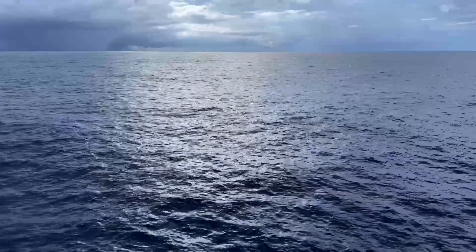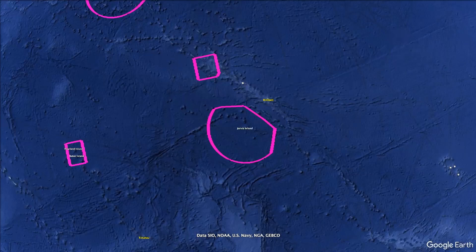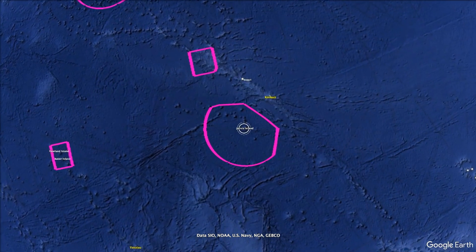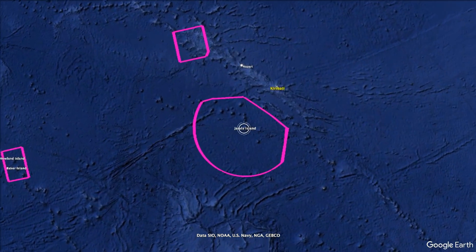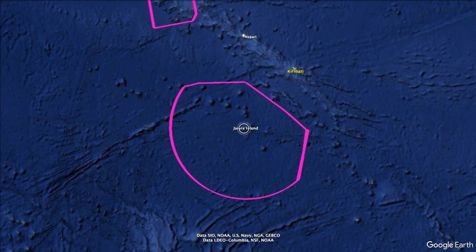Sailing out here is a great reminder of the massive scale of the ocean. Our exploration shows the importance of collaboration in learning about and preserving these vast remote areas. This mapping expedition marks OET's first dedicated effort to explore the Jarvis Island Unit, made possible with support from NOAA Ocean Exploration via the Ocean Exploration Cooperative Institute.